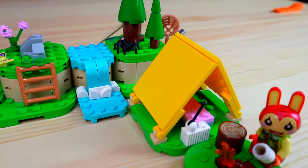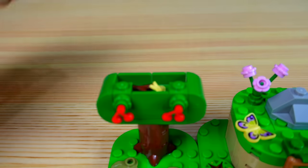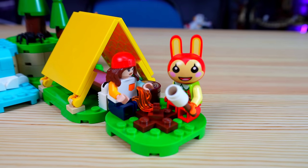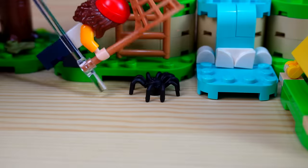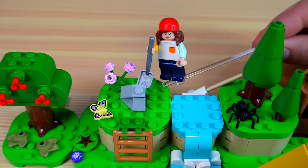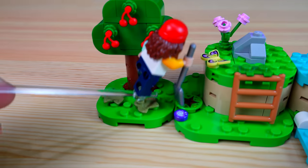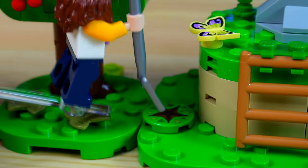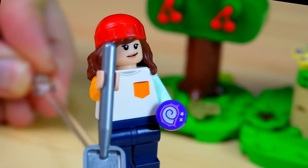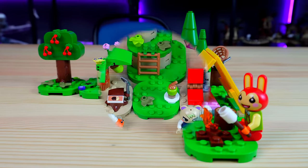The next set is Bunny's Outdoor Activities for 20 bells, and it comes with Bunny as a minifigure. There are lots of tree builds again with surprises inside, a tent for Bunny to sleep in, a campfire, and a handful of useful tools for catching butterflies and a pesky tarantula. Breaking the rock in the set reveals hidden bells, and you can use a pole to jump over the river. You're also able to find a fossil if you dig in the hole. Side note: there are actually no stickers in this set — everything is printed, which is absolutely fantastic.